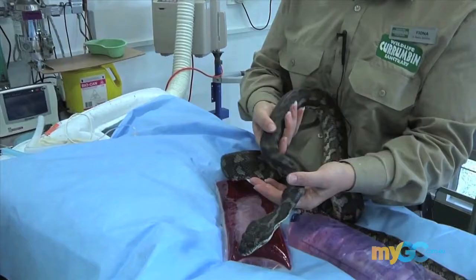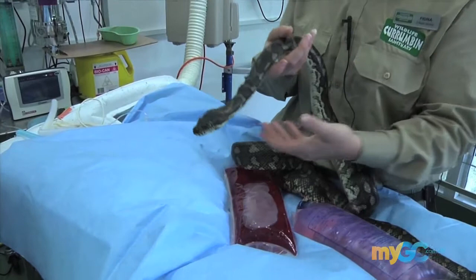How big do these guys get? Oh look, these guys will grow to quite a large size — three, four metres long. And they love mice and rats. That's their prize thing; they love to eat.